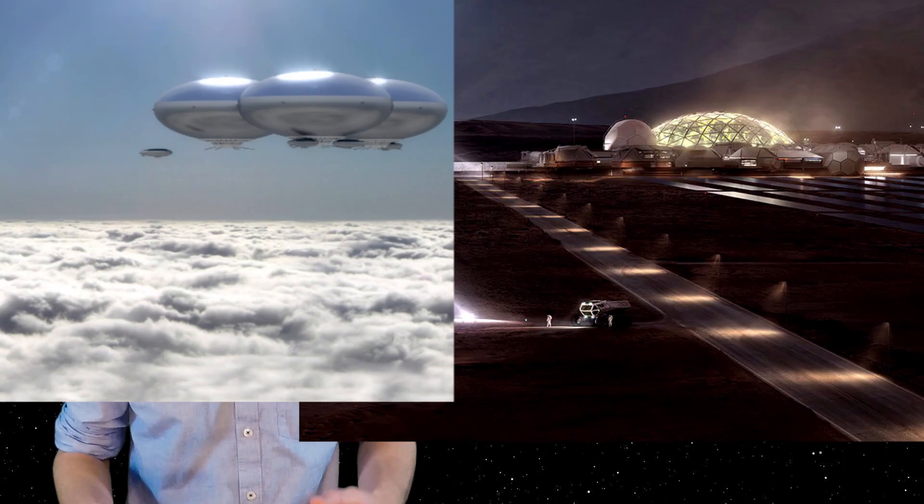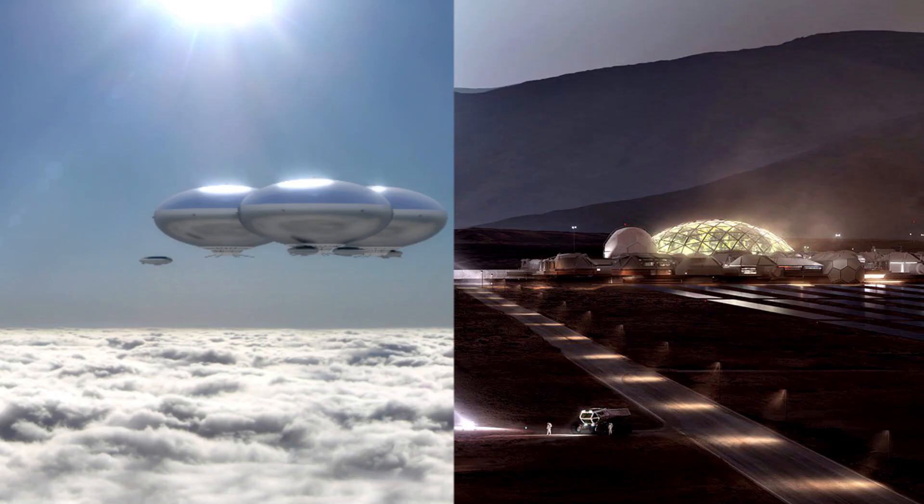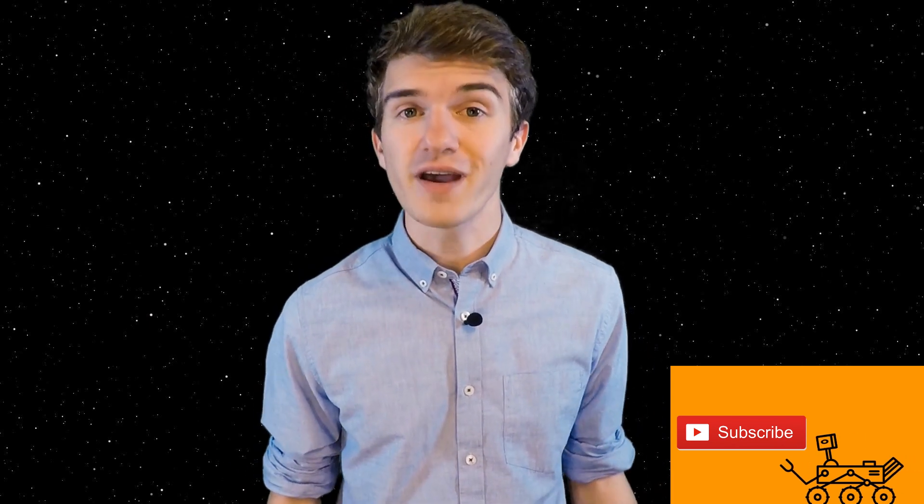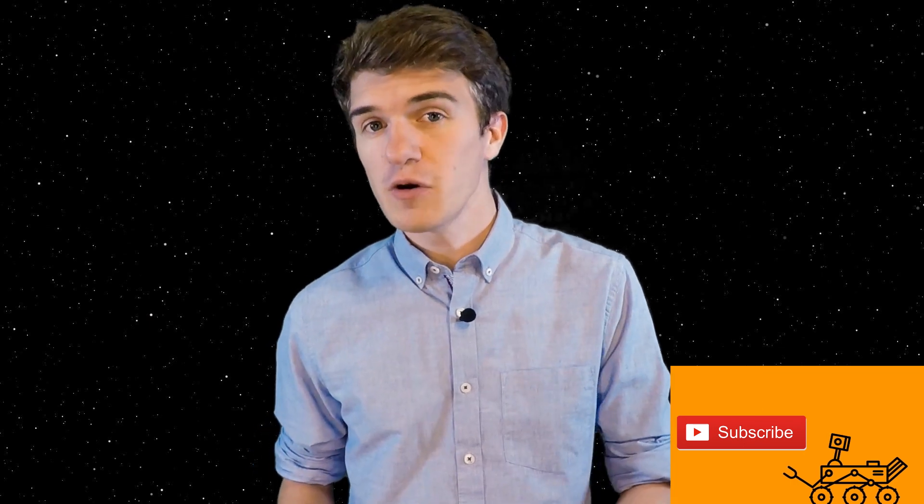The last thing to consider is the far future — colonizing either planet. Would you rather live in a geodesic structure on the surface of Mars, or in a cloud city-like environment on Venus? Let me know in the comments below. If you'd like to learn more about the future of space exploration, consider subscribing. If you enjoyed this video, please leave a like — thank you for watching and I hope to see you in the next one.